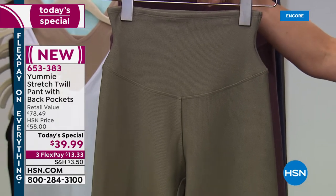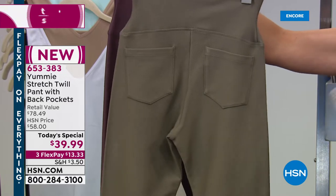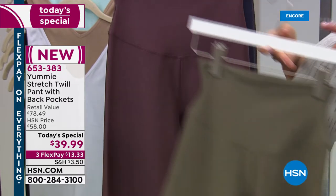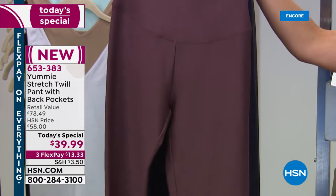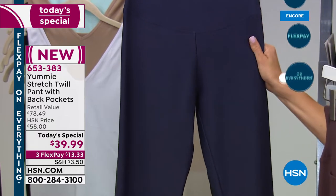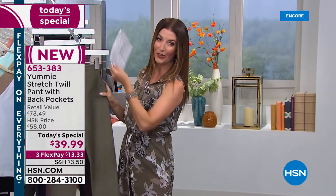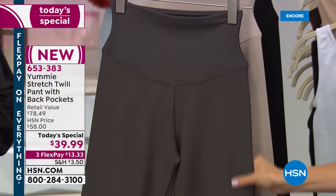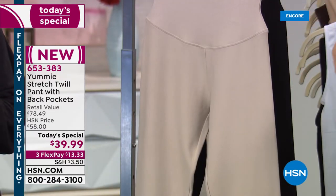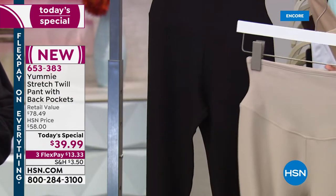Our very first shade, hot for fall, is the dusty olive. This beautiful first-ever stretch twill pant also features back pockets that give you that beautiful extra lift in the rear. I'm wearing the huckleberry, which I just adore. We also have mood indigo — if you love your dark blues, if you love your denim, you're going to be a mood indigo girl. Then there's dark shadow, like a charcoal gray; chateau, a light khaki almost cream color; and black.